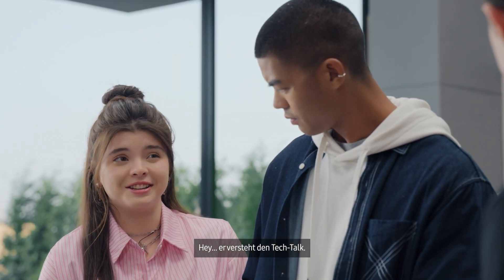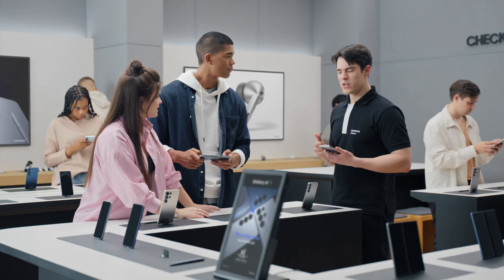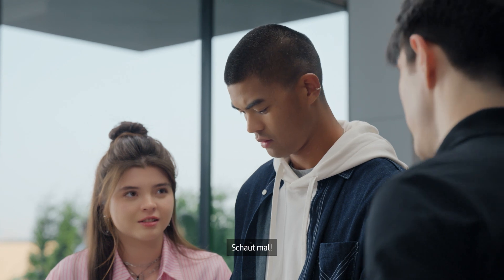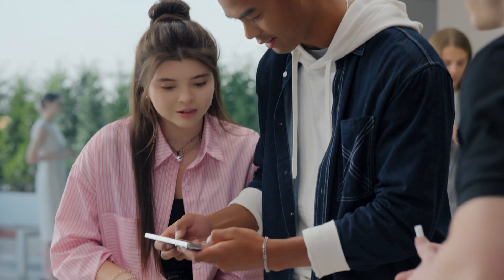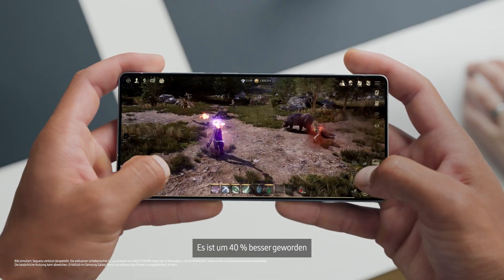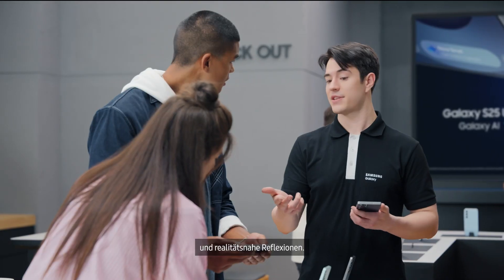Just think: ultra-smooth gaming, faster apps, and breathtaking visuals. Have a look. These graphics are crazy. You're seeing the enhanced ray tracing in action — it's improved by 40%, giving you lifelike lighting, stunning shadows, and realistic reflections.